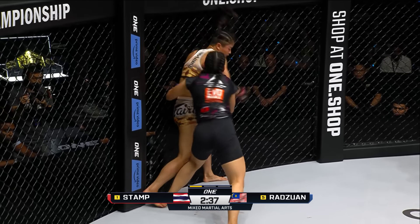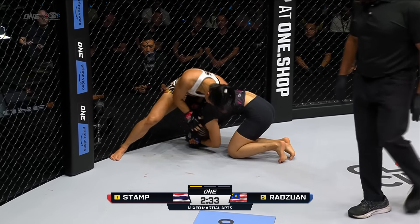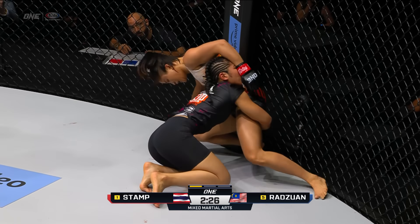Stamp Fairtex from Thailand versus Jihen Watuan from Malaysia, the Shadow Cat. Jihen immediately comes out, takes center circle, tries to put Stamp on her back foot, but there come those kicks that Rich was talking about.